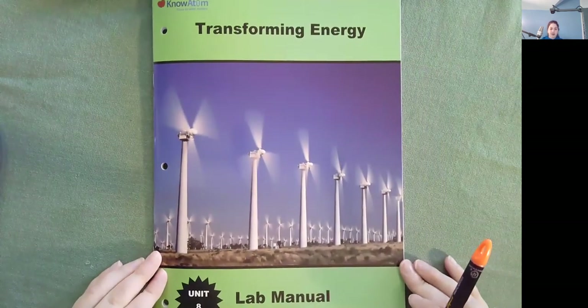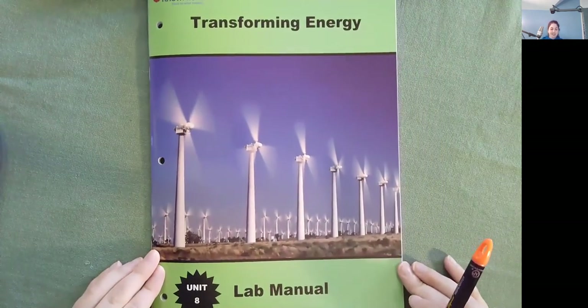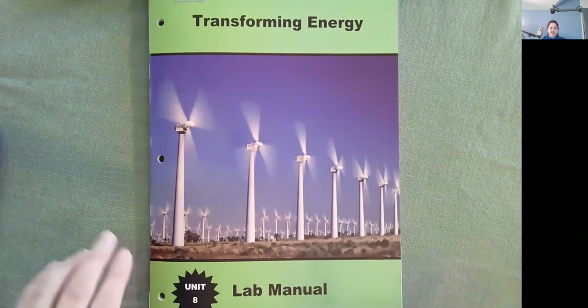I learned a lot reading Transforming Energy, and I hope you did too. I'll see you tomorrow with another book. Bye!